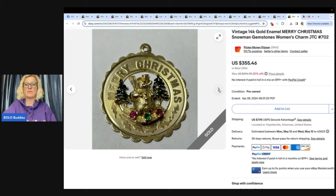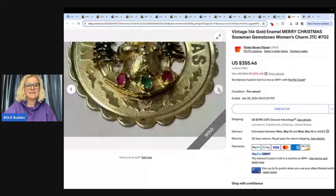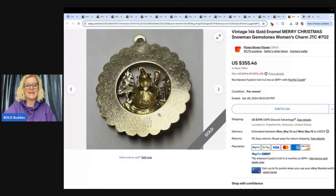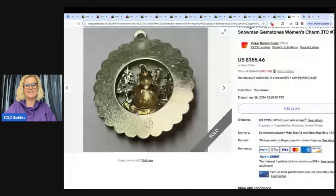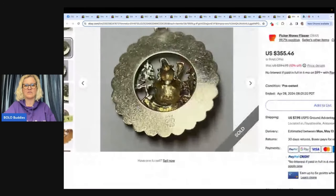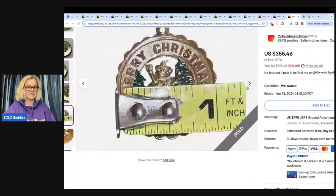It's a gold enamel Merry Christmas snowman gemstone women's charm. Let's see where it's marked. Is it marked, or did they just test it? Oh my goodness, it's right there! $0.25 — I bet when they saw that they were like, are you kidding me right now? Wow, that is fabulous. $0.25 into $300.